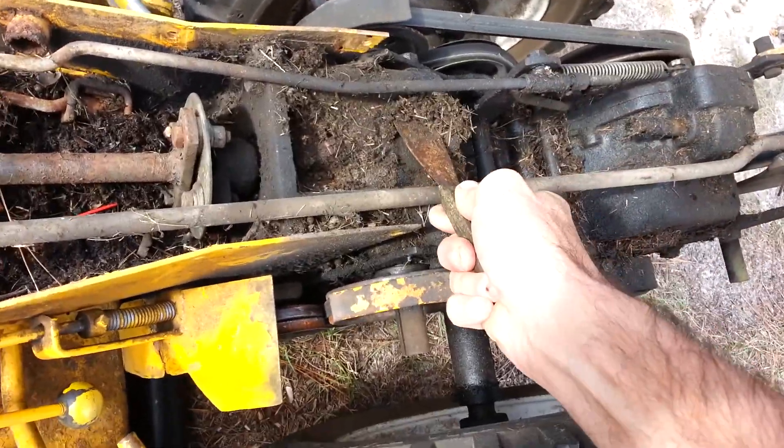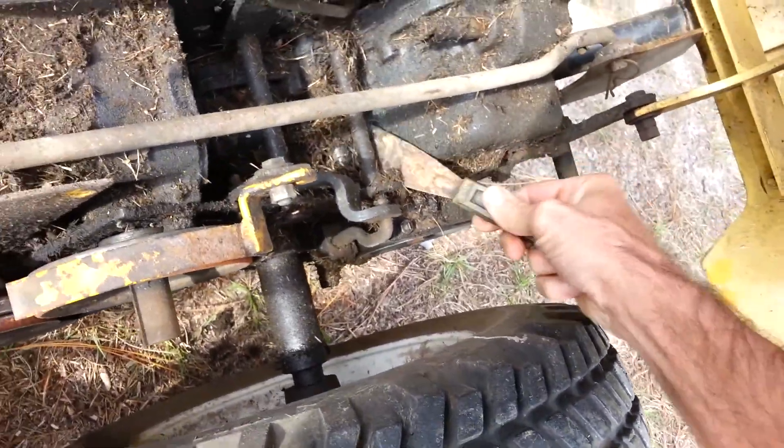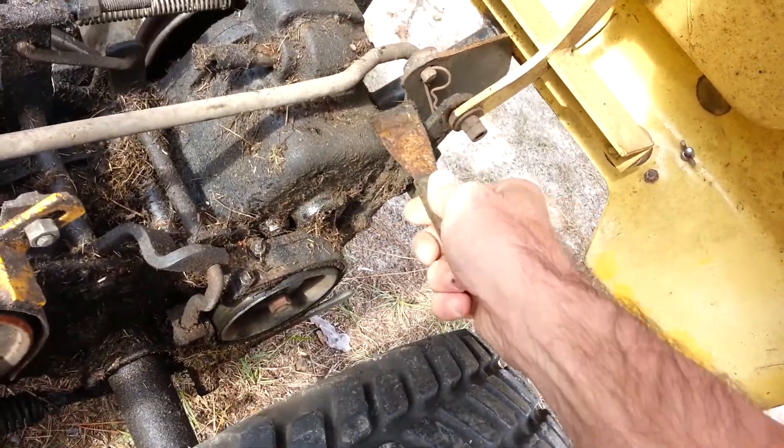40 years of dirt on top of that. Yeah, I've got my cleaning cut out for me. This is where that nest was — pretty rusty, but I'll be able to clean it up.